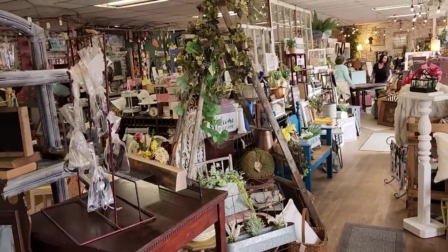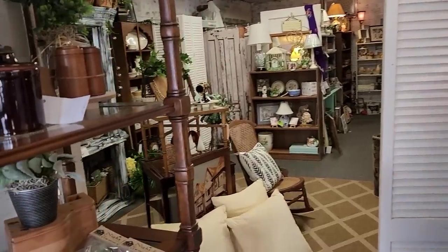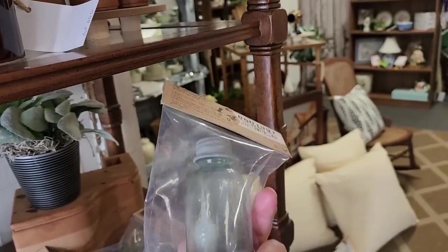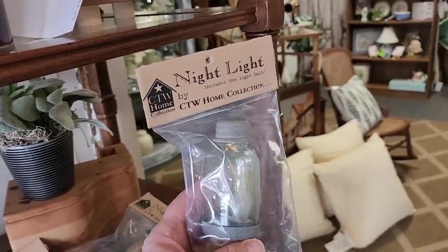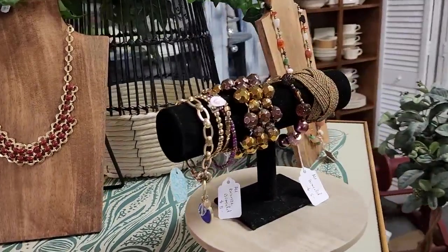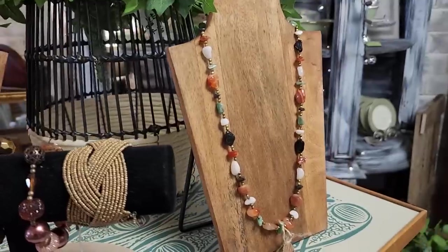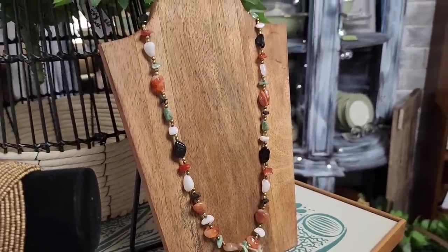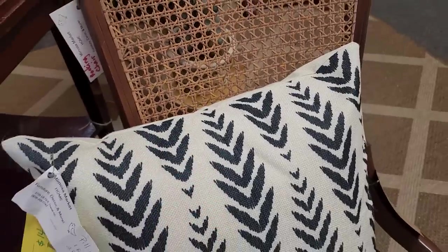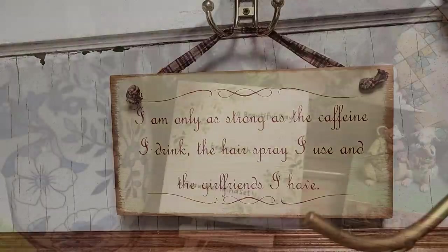Here's a shot back through the store. Look at these cute little nightlights I found — they look like mason jars. They have tons of jewelry here — vintage pieces and some newer items. I love that necklace. These pillows are marked down to $14 a piece. It says, 'I'm only as strong as the caffeine I drink, the hairspray I use, and the girlfriends I have.' I love that. 'A beautiful day begins with a beautiful mindset, and today is a perfect day to be happy.'